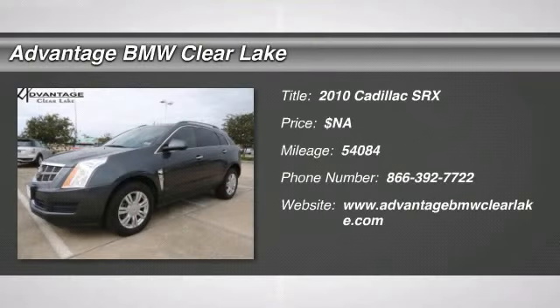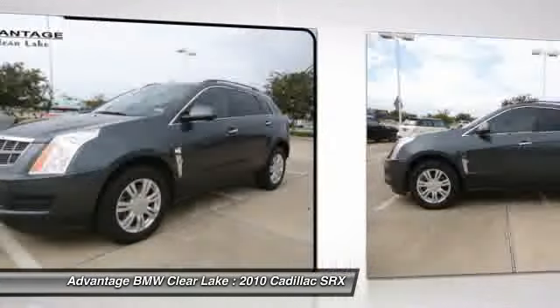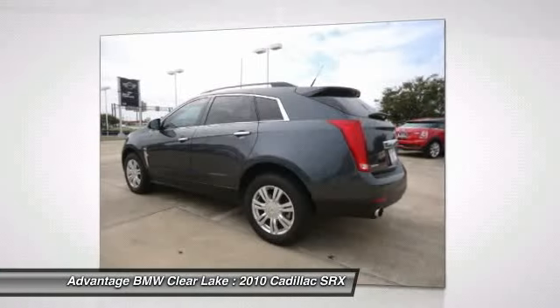The 2010 SRX. The Cadillac SRX is beautiful from every angle. For driving enthusiasts, there's track-tuned handling, advanced engine power, and the added confidence of available all-wheel drive.